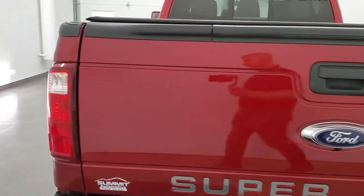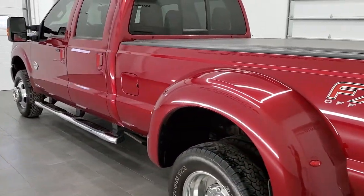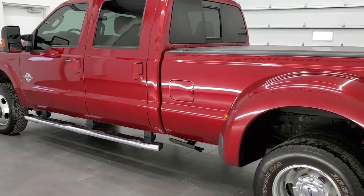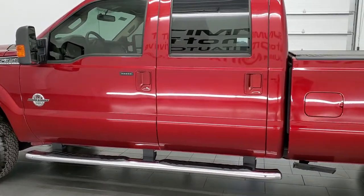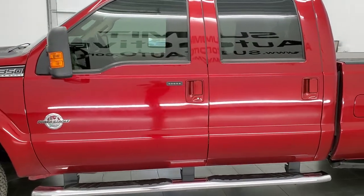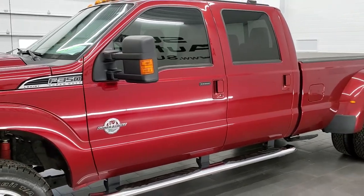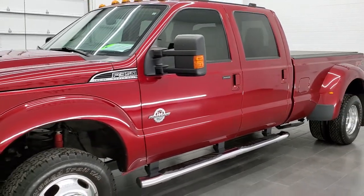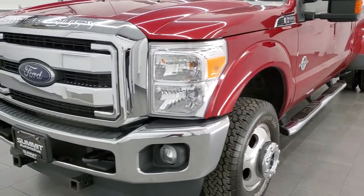This 2016 Ford F-350 Lariat has the 6.7 liter Powerstroke diesel engine. This truck has been fully safetied and inspected by our service shop per the state of Wisconsin inspection process. It has a fresh oil and filter change, all the fluids have been checked and topped off, and this truck is 100% ready to go.